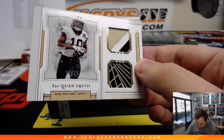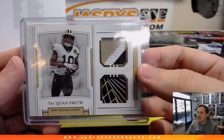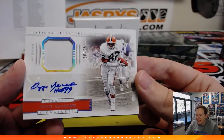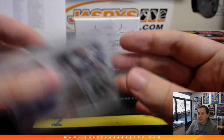We got another little spider web patch, 36 out of 49 — Traquan Smith. New Orleans Saints, Paul. We got a legend right here — Ozzie Newsome, 20 out of 25 relic and autograph. There's definitely more hits per box than years past, that's for sure. Cleveland Browns is Bruce — gets the Ozzie Newsome.